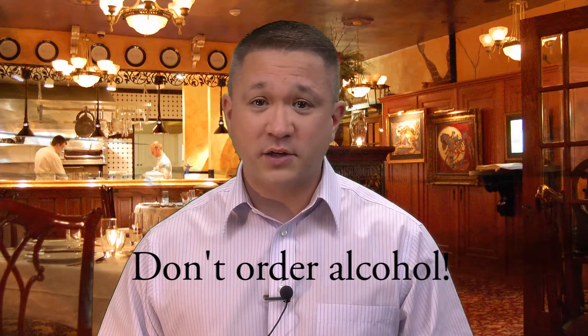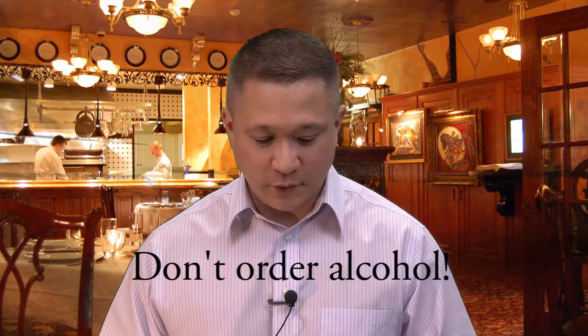Never order the most expensive item on the menu — just never do it. When asking the waiter questions, ask a few questions about a couple of different entrees that look interesting, but don't keep asking over and over again. That can be pretty annoying and you don't want to annoy your host. Never order alcohol during a lunch meeting. Just don't do it.